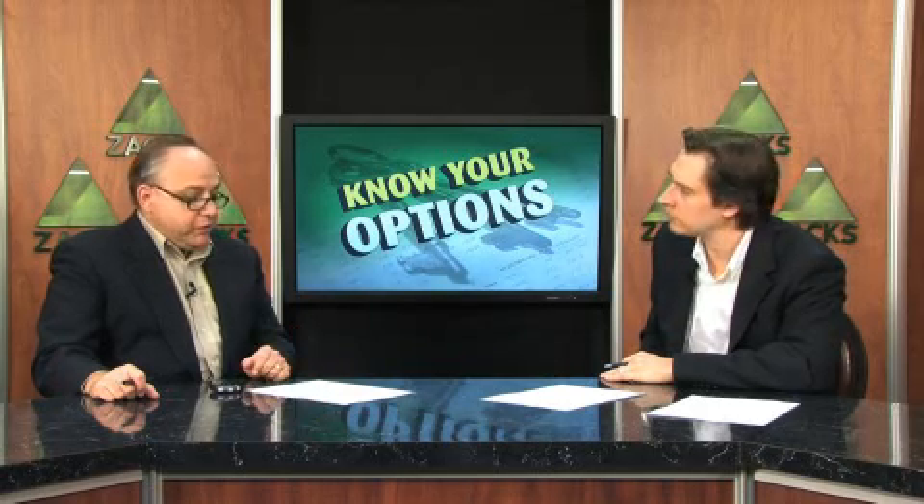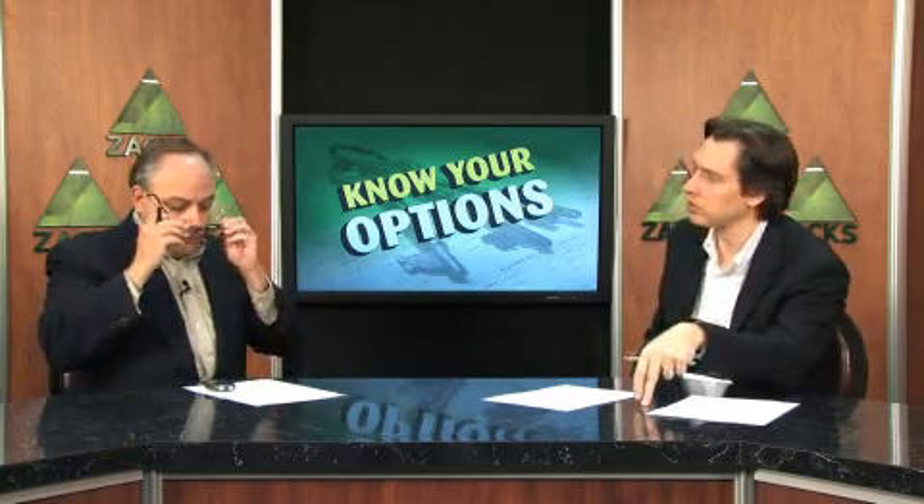So depending on the circumstances, a put might be a better choice for protection, but a stop may be better in some situations also. No strategy is perfect at all times, but if you are looking for downside protection — especially in a very volatile market — buying a put is always better than doing nothing. And in certain circumstances, it will be more opportune than a stop loss, particularly when you're trying to guard against something big and determine where to maximize your efforts.